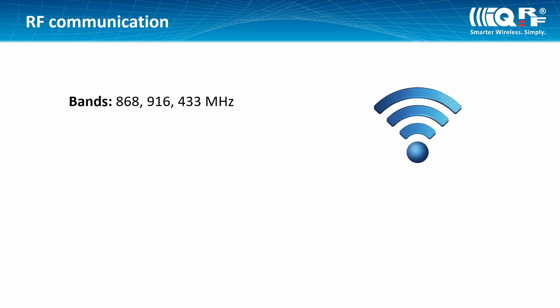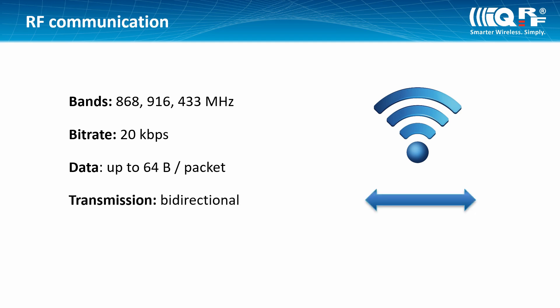IQRF transmits on the ISM band at a bitrate of approximately 20 kilobits per second. Communication is packet-oriented — one packet can be up to 64 bytes long. It is intended for small data transmissions like sensor values, control commands, and so on. It works bidirectionally, and you won't pay anything for device transmission as they work on the license-free band.